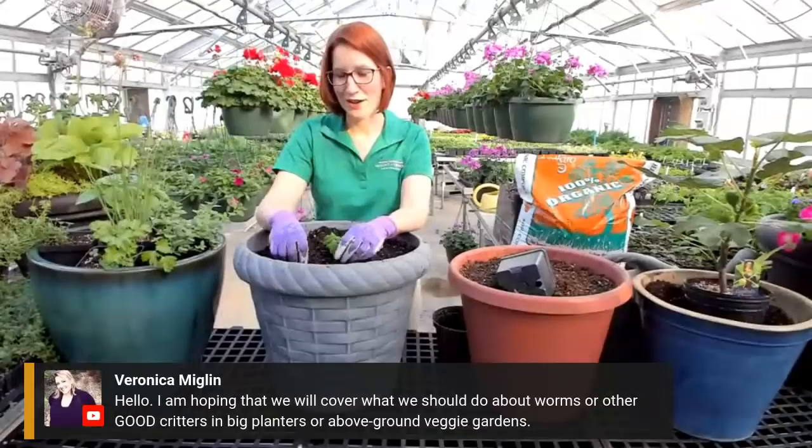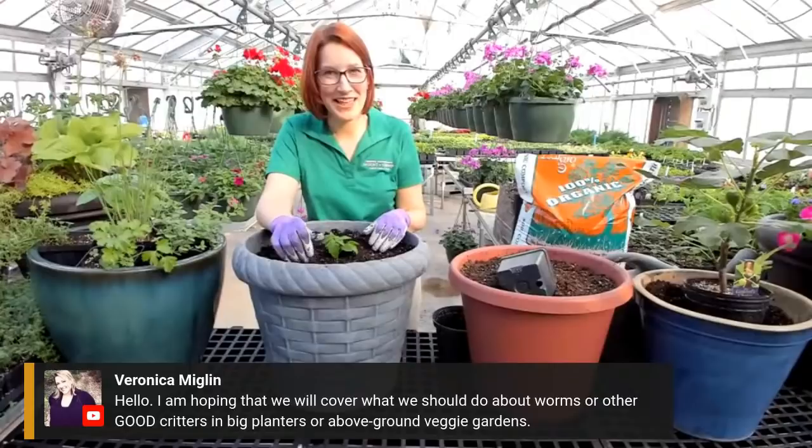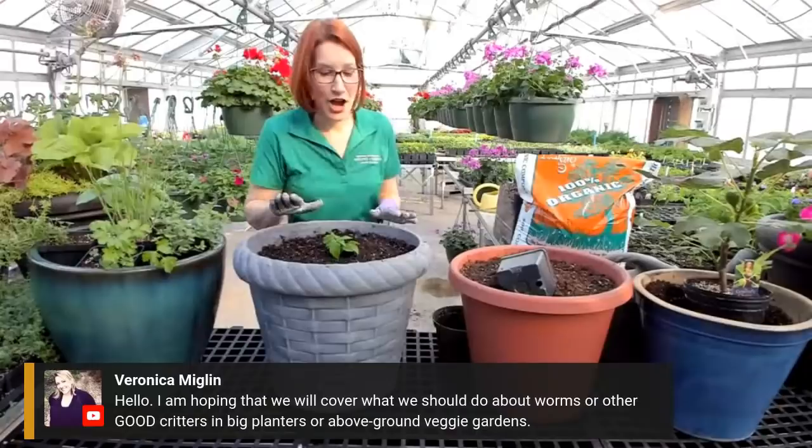Sometimes butterfly caterpillars have actually flown in here into the greenhouse and laid eggs on our parsley. We just pull the plants aside and let the caterpillars munch away, then they go off to develop their chrysalis and fly off. The great thing about parsley is because it's a plant that grows from a crown, it will regenerate.